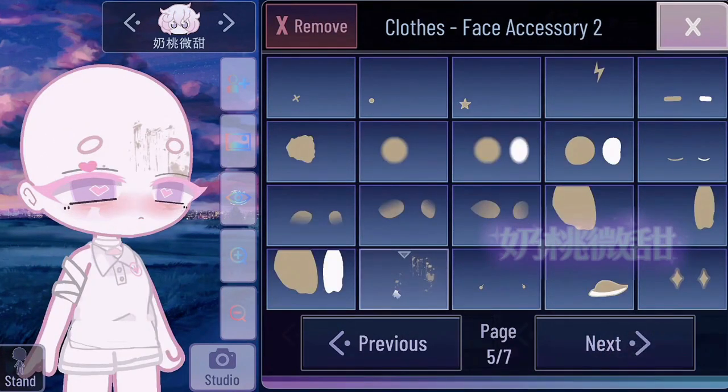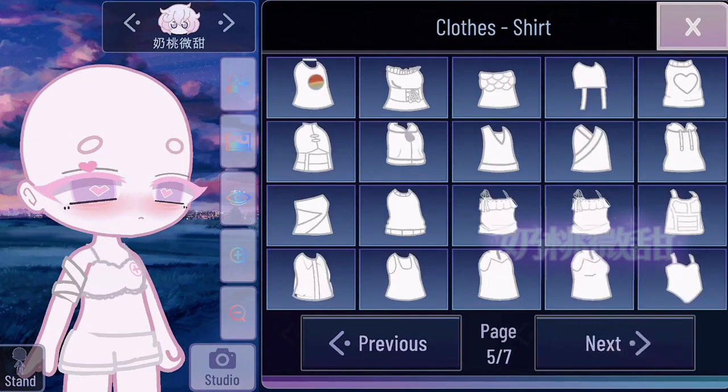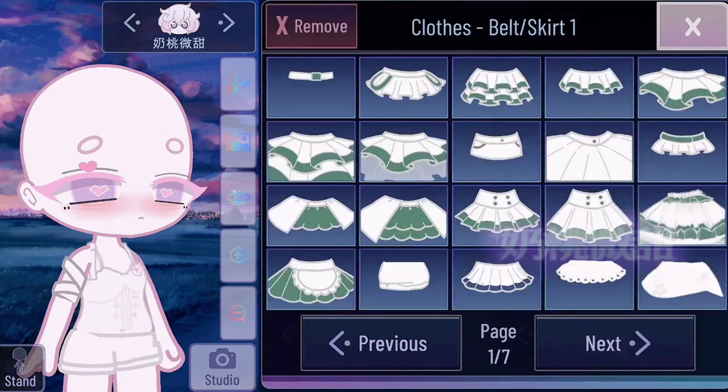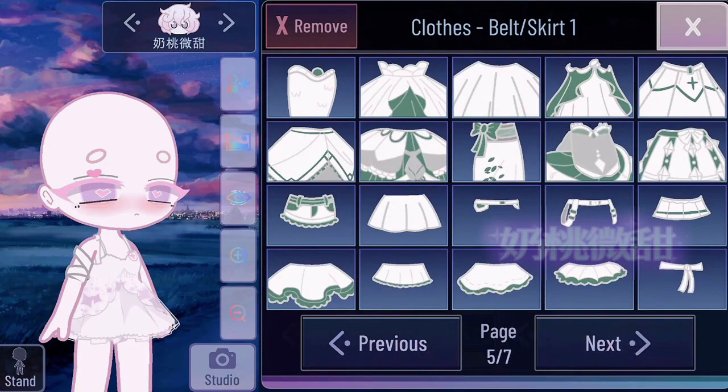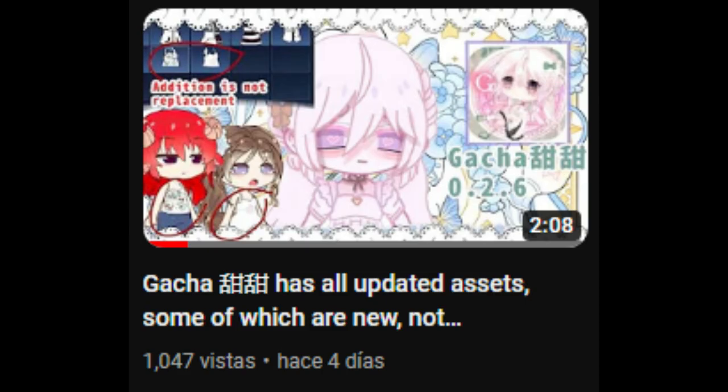There are quite a few accessories and some new shirts apart from the ones we already saw last time. There are also new skirts. It's hard to say that it's new because the last time we saw this mod it already had a lot of new things. I recommend that other video.